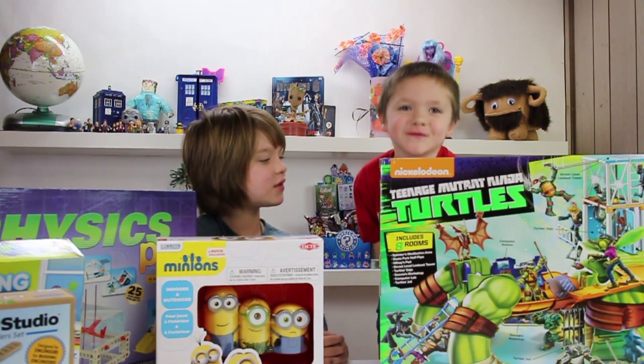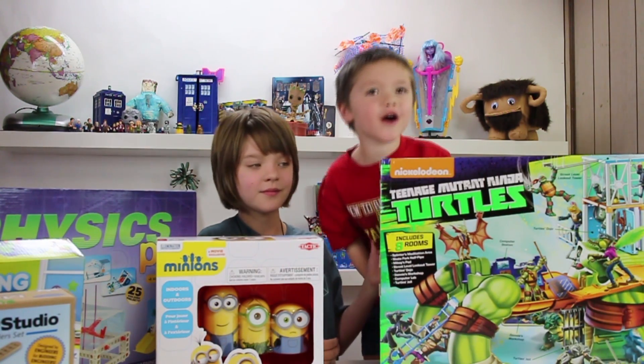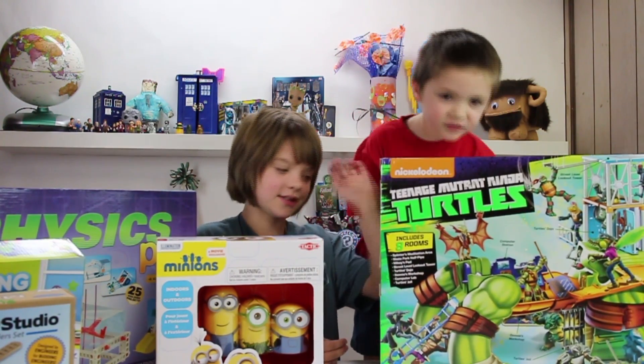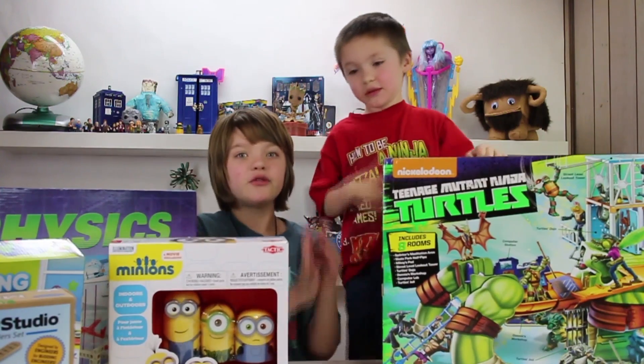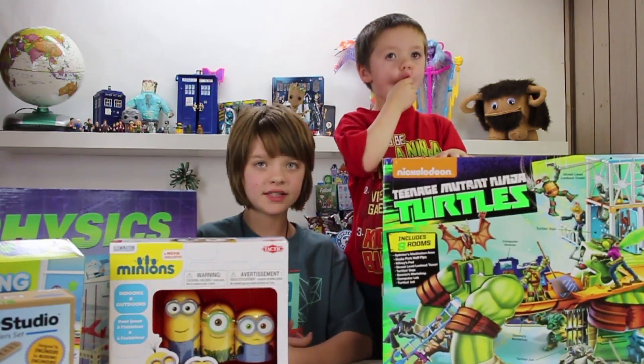And you're going to have to do a huge thank you to the Toy Insider for that. Do you want to say thank you to the Toy Insider? Thank you. Yeah, Cooper's really, really excited about this. Thank you so, so, so much to the Toy Insider. This was a huge and amazing haul. Thank you for watching.